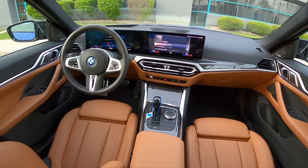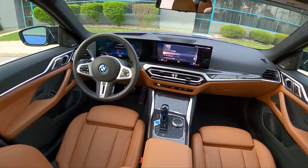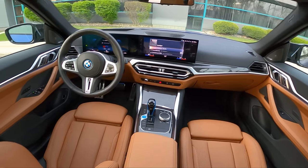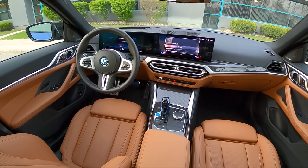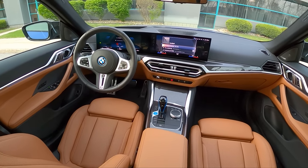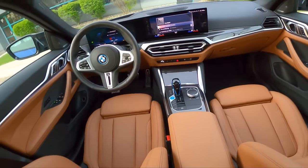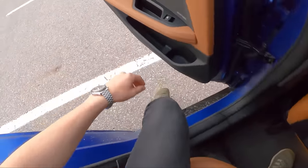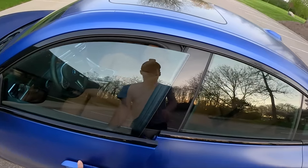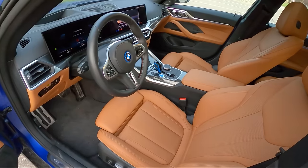BMW has done away with the physical climate control knobs and switches, which I'm not a fan of — but that's pretty much the only major interior change. We have this massive dual-screen layout now. It's a decent infotainment, but I've had some issues this week connecting wireless CarPlay, and yesterday the satellite radio stopped working. Unfortunately I wasn't able to fully test the Harman Kardon sound system, but in the time I did have it working, it sounds nice — a little better than the standard Harman Kardon setups in BMWs.